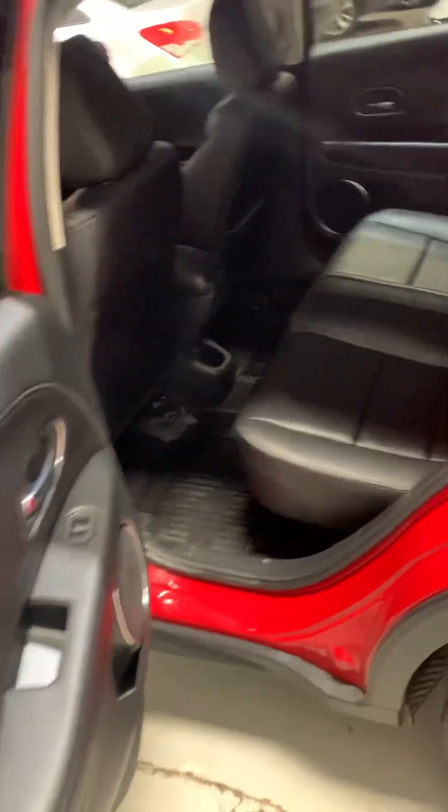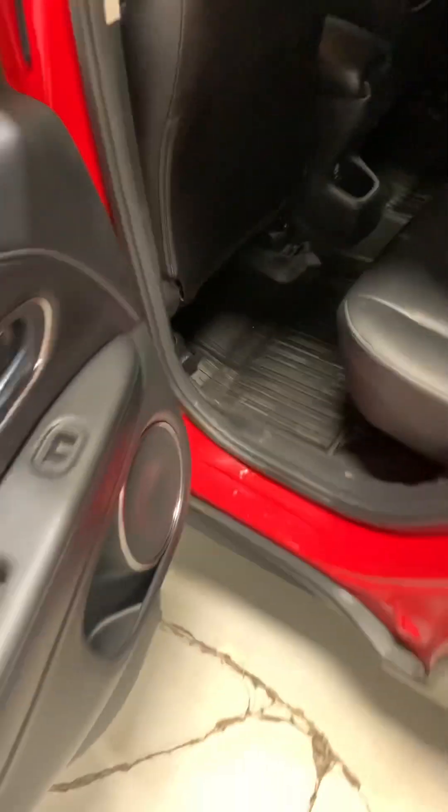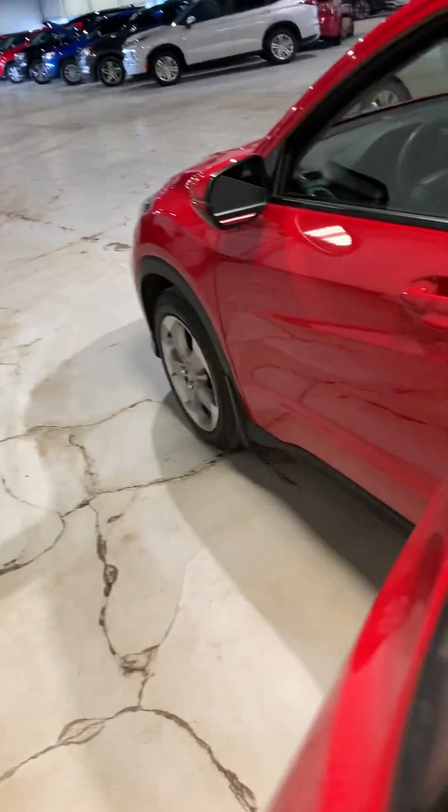As you can tell by the interior, the leather is still in very good condition — honestly feels like it's still new. You do get these nice winter mats here as well, and I know winter mats can be quite expensive.